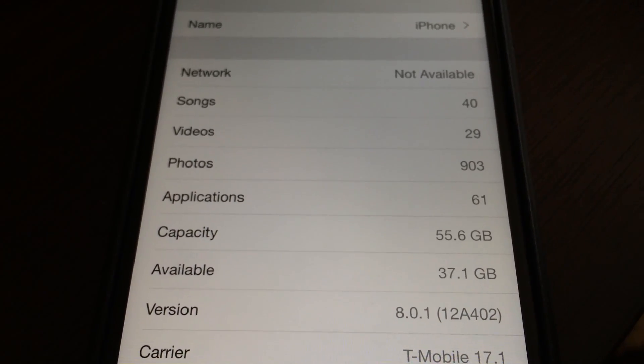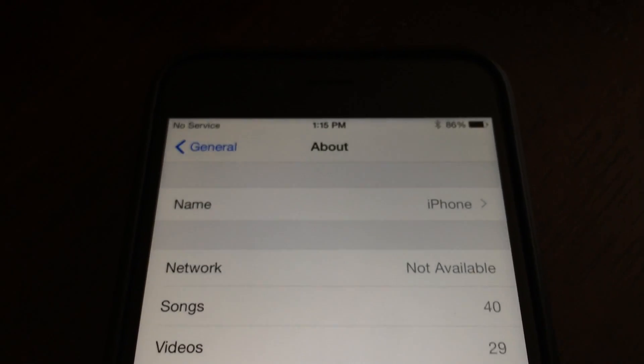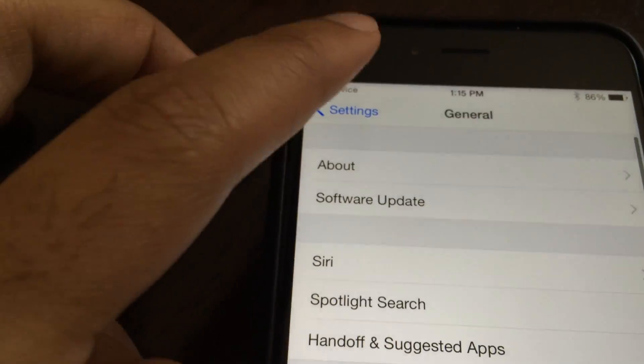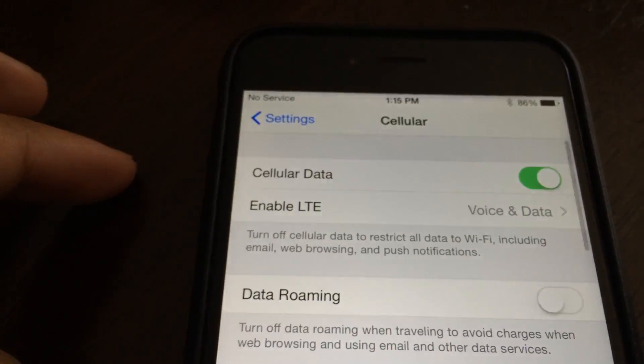I'm on iOS 8.0.1 — I just did an OTA update — and I'm getting this beautiful-looking status bar here. You can see no service there, and I have basically no cellular service, so I can't call out at all.